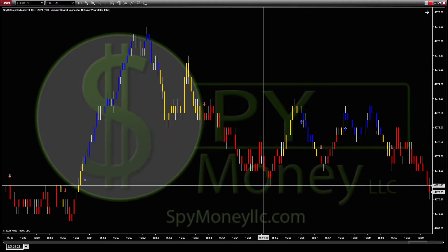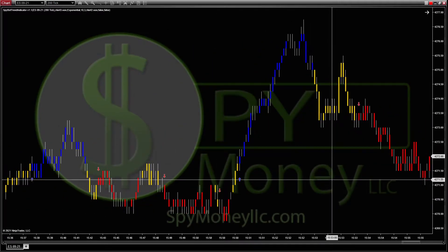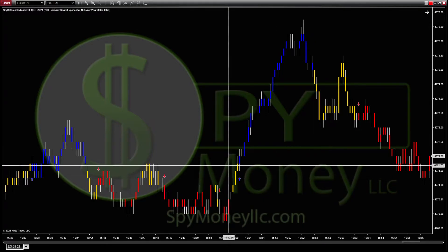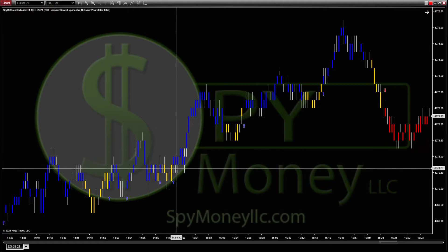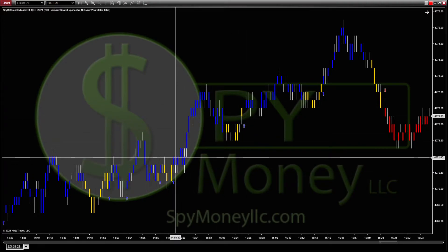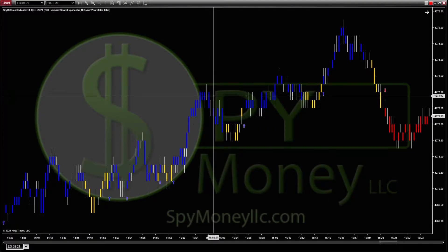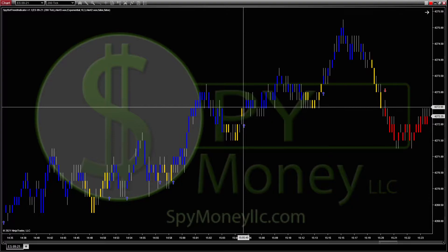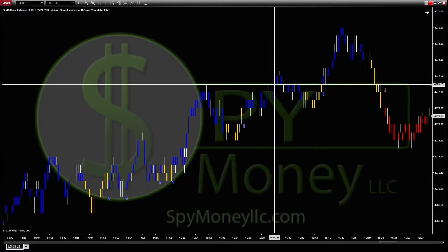On this one it turned red at 73.25 and cut down to 71, so you would have got your two points there. It then turned blue, but I wouldn't get in because it's lower than the prior high up there. For the most part this does a really good job keeping you out of chop and allowing you to get into bigger trades. You can see here you'd get in at 71, it got you out at 73.25 — two points — then it came back and hit again at 72.50, went up to 75, so two more points.